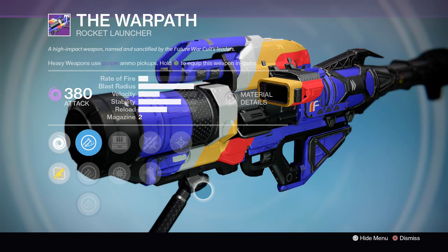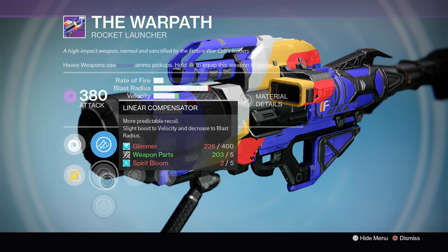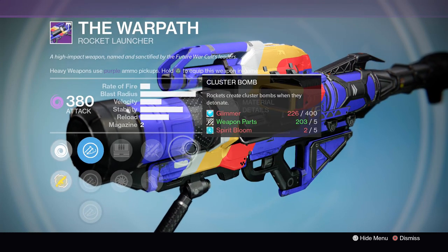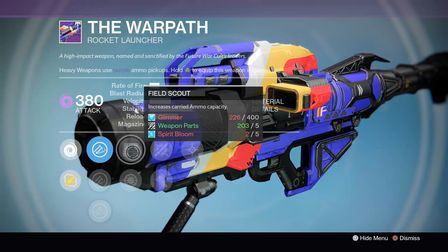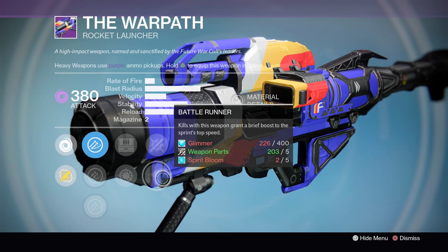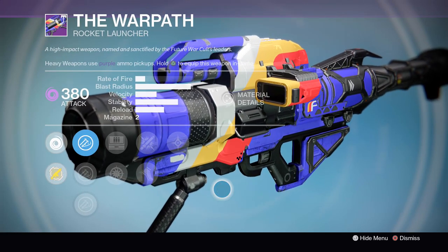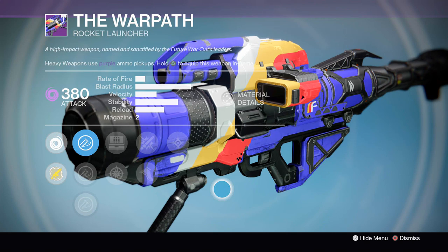Finally on our list today is the Warpath once again. This thing's coming with Linear Compensator for a nice boost to velocity, Field Scout for bonus reserves — always nice to have that extra ammo — Heavy Payload for increased blast radius, Battle Runner for increased agility after a kill, and Cluster Bombs. The big ticket items here are Field Scout and Cluster Bombs. You can probably get away with running Battle Runner since the blast radius is already fantastic. So you can have a gun with extra rockets, Cluster Bombs for great PvE damage, and it makes you faster after you get a kill. Just not a bad PvE roll for the Warpath.